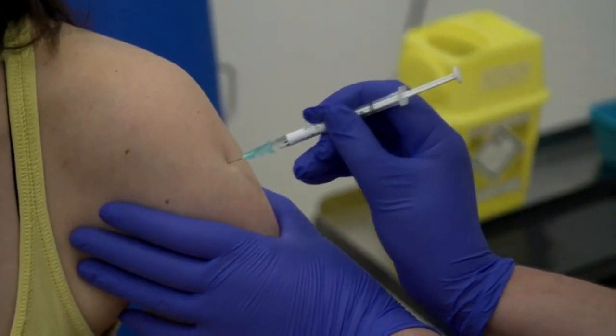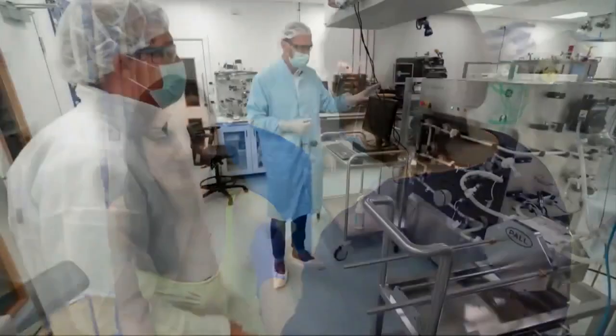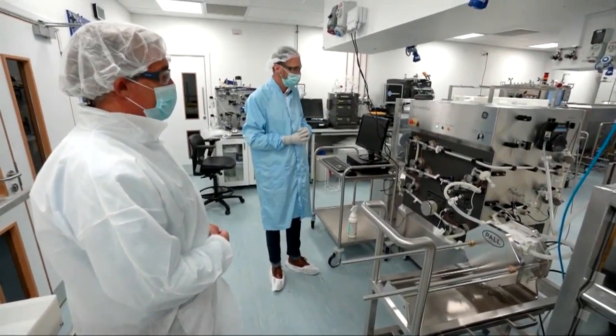When the Oxford University vaccine began to show promise earlier this year, drug giant AstraZeneca approached director of strategy Clive Glover with a challenge. The initial challenge was to make a process that could be used to make millions of doses in a single batch.